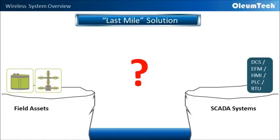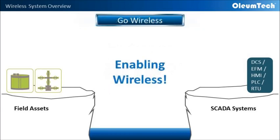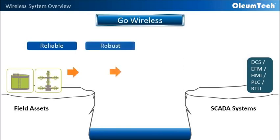Our primary solution is picking up where traditional SCADA systems leave off. Our system is designed to go over harsh terrains where running conduit or wires is not an option. We extend connectivity to remote locations, as well as covering hazardous areas with products that meet or exceed Class 1 Division 1 certification. By enabling wireless connectivity that is reliable, robust, secure, and economical.